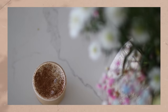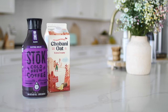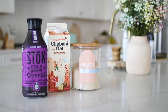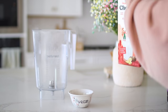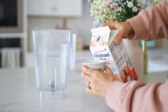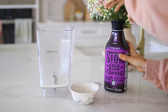This peanut butter cold brew is inspired by one of my favorite places to get a sweet treat — Gideon's Bakehouse. It is so yummy! For this recipe you'll need some cold brew, oat milk or whatever milk you prefer, sugar — I love using cane sugar — vanilla, creamy peanut butter, cacao powder, and sea salt. You'll also need a blender to get that frothy, creamy texture and to mix in the thicker peanut butter. First, pour in your milk and then your cold brew.